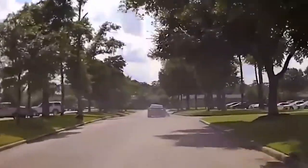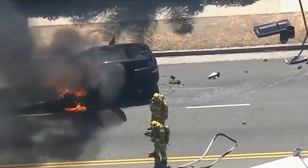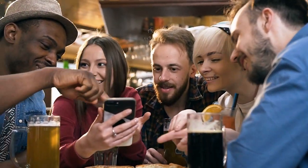High speed chases are serious business. When criminals get out of control, the situation can turn deadly super fast. That's why cops are coming up with new and better ways to stop speeding vehicles. Hang around till the end to see an amazing invention you won't believe.